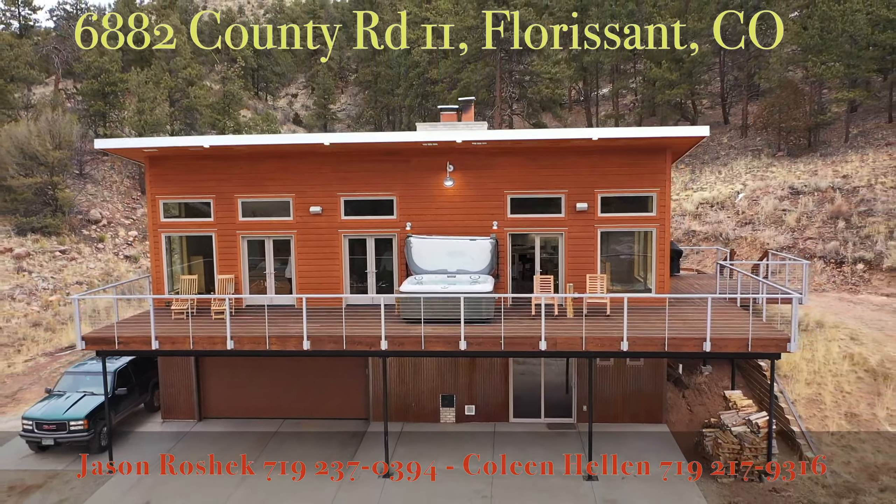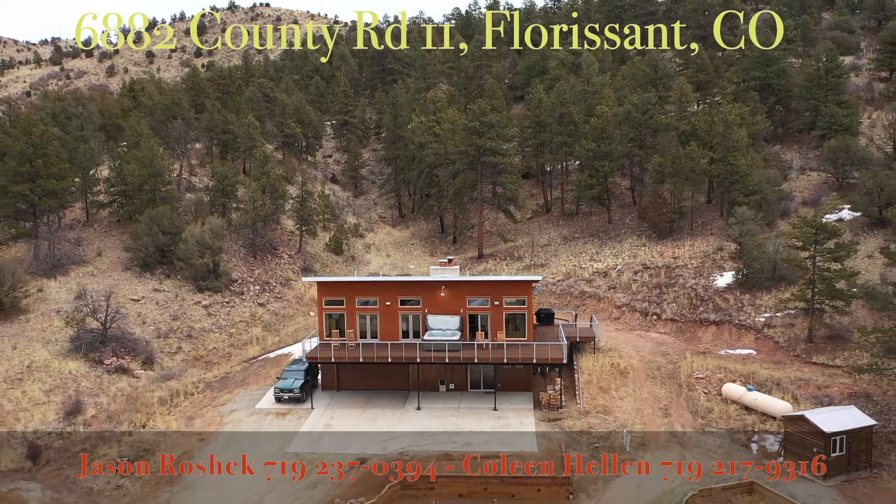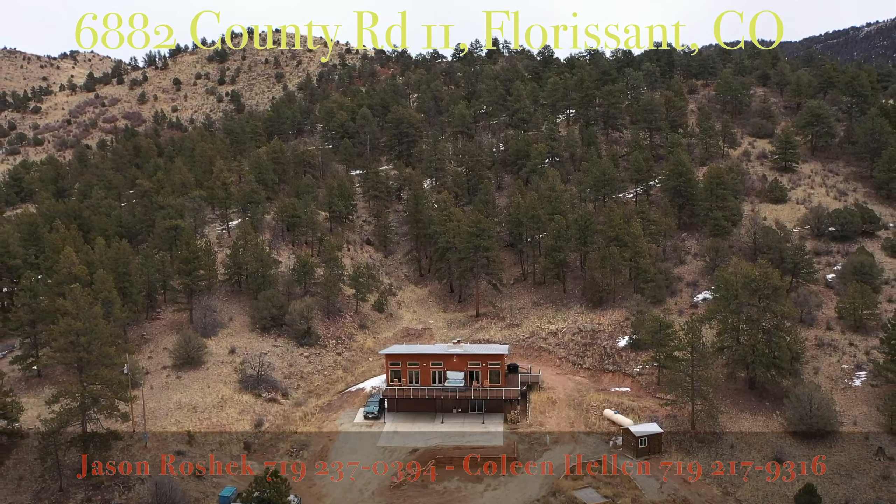So thanks for tuning in to this video. Again, this is Colleen with Jason Roshek and Partners. Give me a call at 719-217-9316.